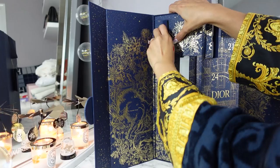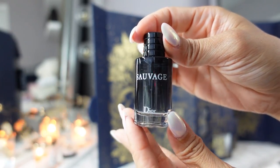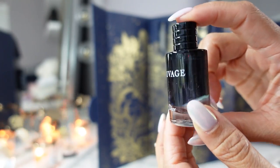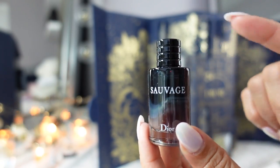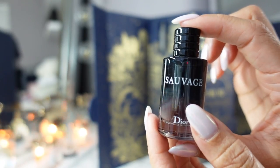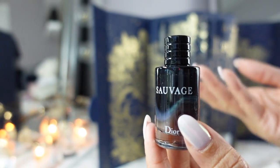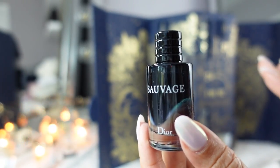Day nine is the Dior Sauvage. It is their most popular, best-selling men's cologne — Johnny Depp is the face of this and I think his contract was renewed recently. I actually gave this to my son — he is 12. My husband doesn't really like it, and I figured if my son wants to get into colognes he could use this. He doesn't really wear it; they just kind of play with it. When his brothers see him they're like, 'Oh, I want some.' They just wear it in the house.